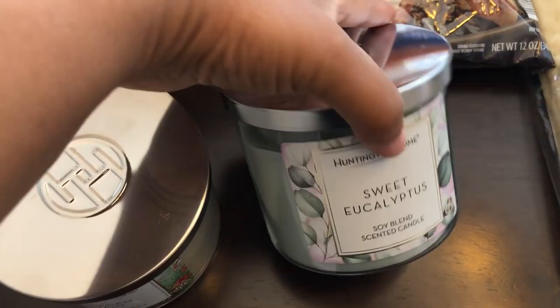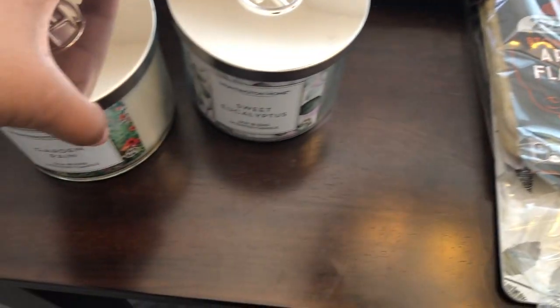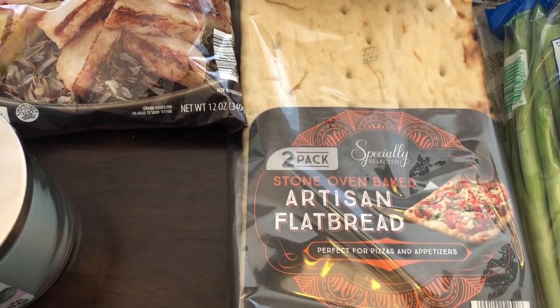I got a few candles. I got Garden Rain — actually got two of the Garden Rain — and then two of the Sweet Eucalyptus. I didn't put them all on the table. They had two more scents that I didn't really care for, but these smell so good.